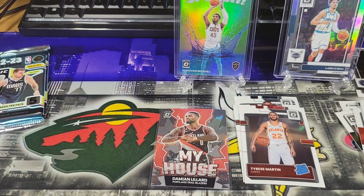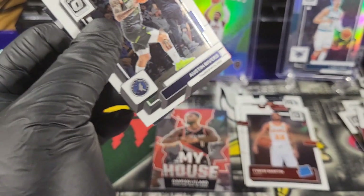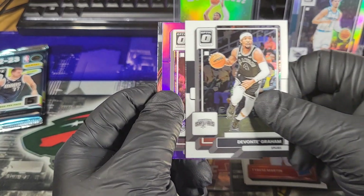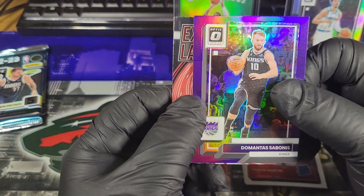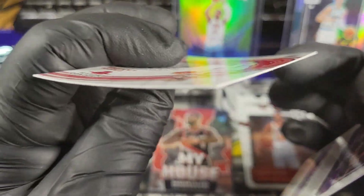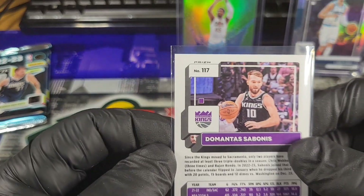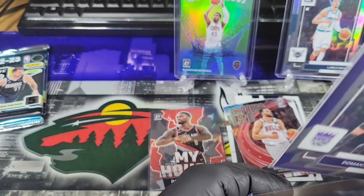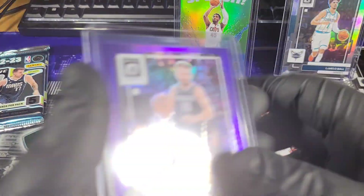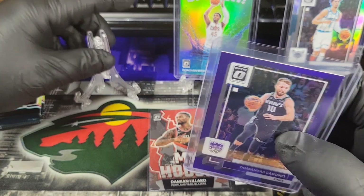Pack 4: Austin Rivers, Trey Jones, Devontae Graham. That is sick — a DeMontis bonus Purple, an Express Lane Zach LaVine. Are the purples numbered? They are not, but still pretty cool. It goes with the color match — it's a bonus with the Sacramento purple. So that's pretty cool.